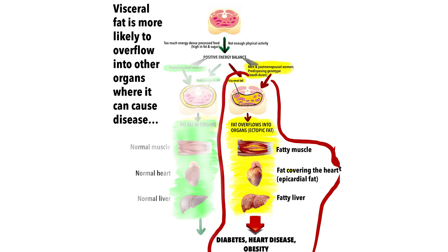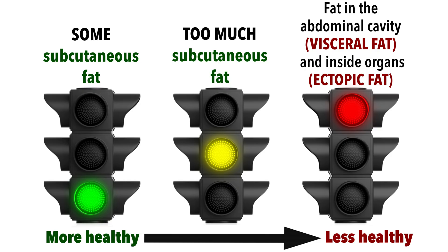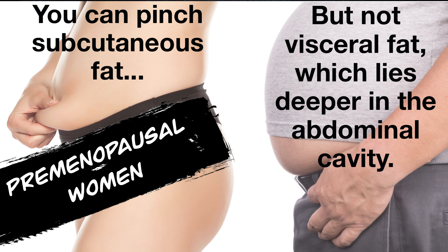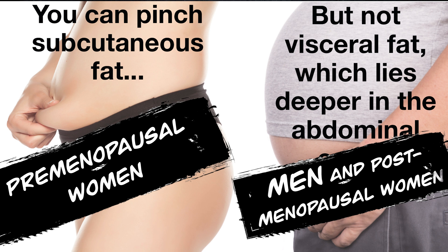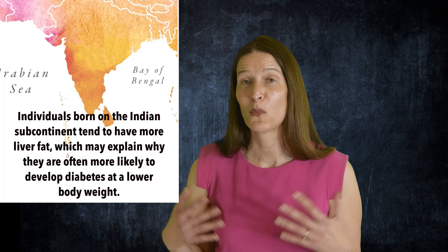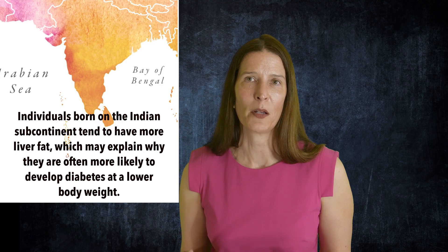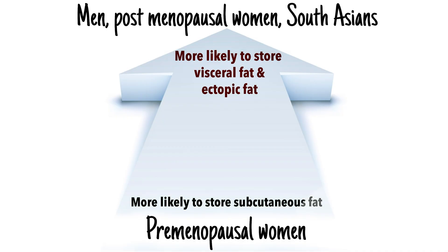Ectopic fat, also unhealthy, refers to fat that has infiltrated organs not designed to store fat, such as the liver, heart, muscle, pancreas, and kidneys. Your sex, ethnicity, and age determine whether you store fat in the subcutaneous, more healthy, versus the visceral, less healthy, compartment. Premenopausal women tend to store fat in the subcutaneous compartment, while men tend to store more fat in the visceral compartment. As women age and their estrogen levels drop, they also start to store more fat in the visceral compartment. Even ethnicity can make a difference — individuals born on the Indian subcontinent tend to have more ectopic fat, particularly in the liver. This may explain why South Asians are more likely to develop diabetes at a lower weight and younger age than whites.